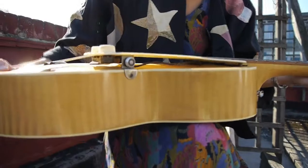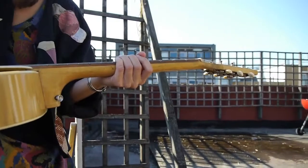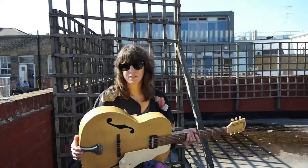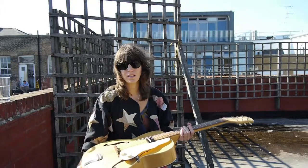I was looking for something I could play for these solo shows — something I could plug in but that still sounded like a clean acoustic guitar. I just love it. It's made of plywood so it's extremely light, and it has a really beautiful pickup with a very clean tone.